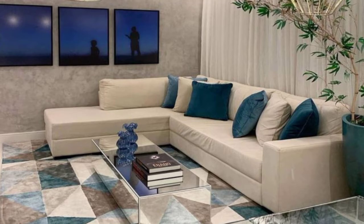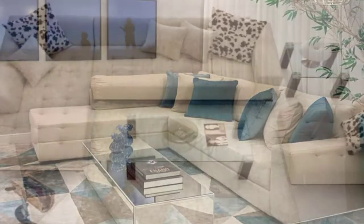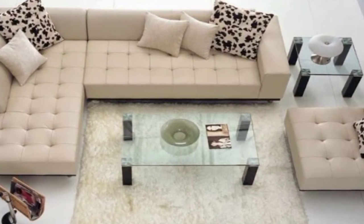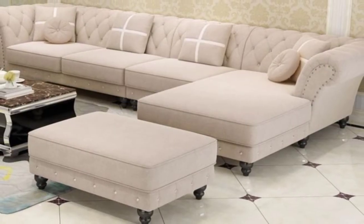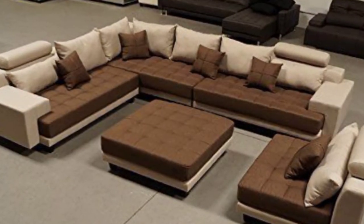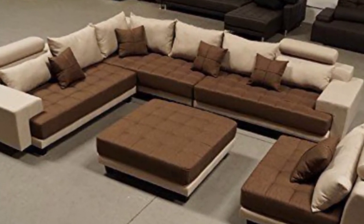13. Modern modular. Modular sofa arrangements such as these stand out as multifunctional pieces of decor. One can group them to serve as a long sofa or separate them for a smaller seating arrangement.